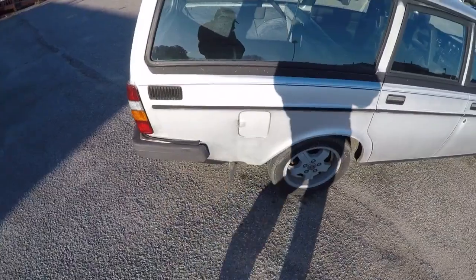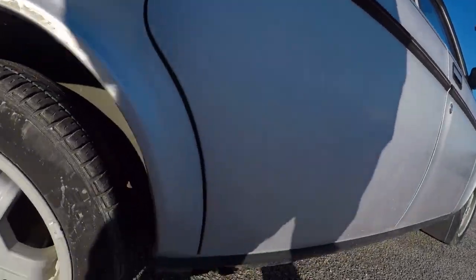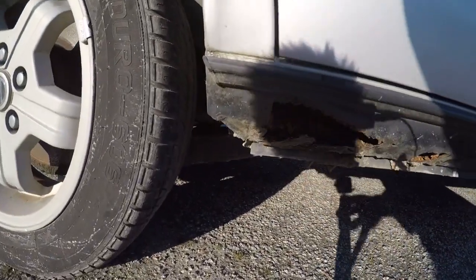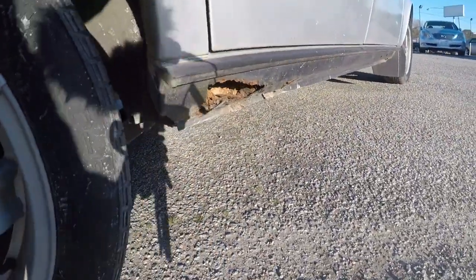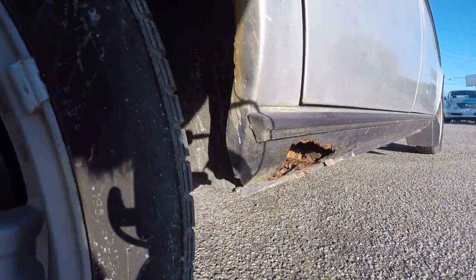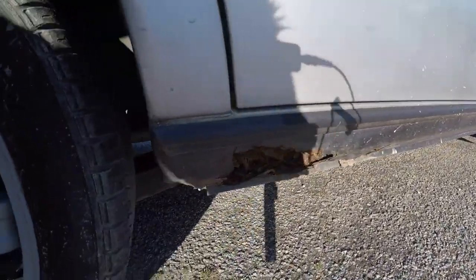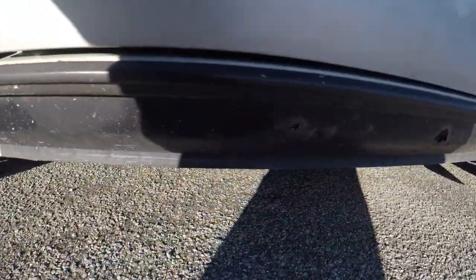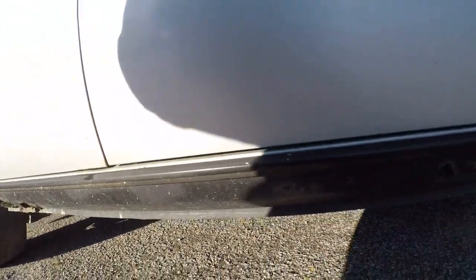Doing more of a walk-around — that's not it for the rust. There was a patch job done here, kind of hard to see. Some kind of interesting patch job. This is the worst of the rust I found: this whole rocker — see that rocker — it's rotted, pretty much the whole thing's rotted. Good news is they sell replacement rockers, so I'm not too worried about that.